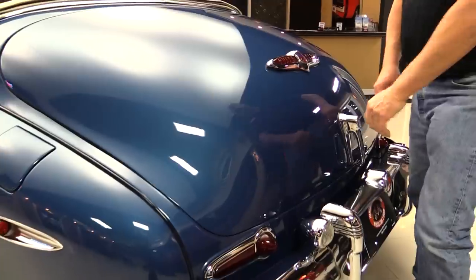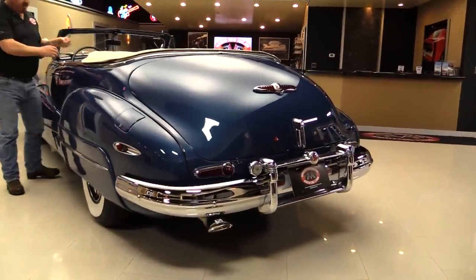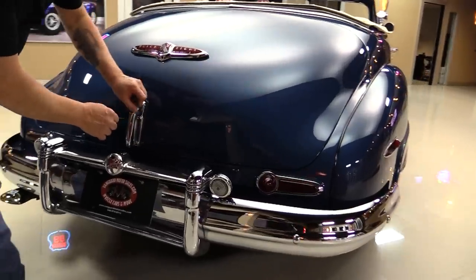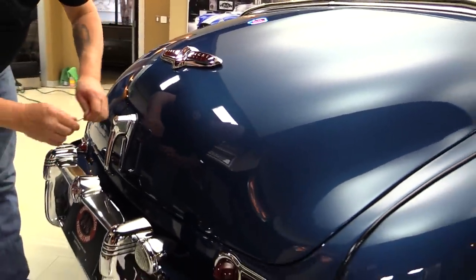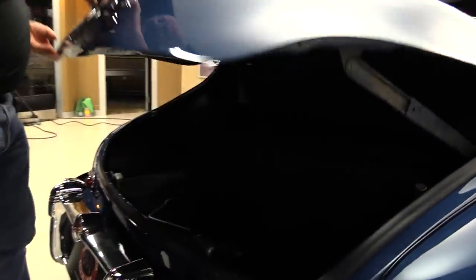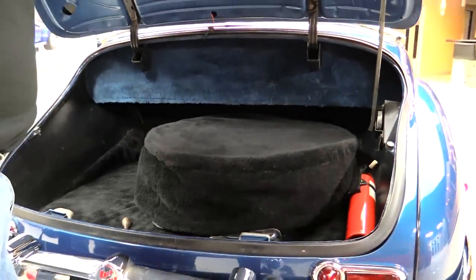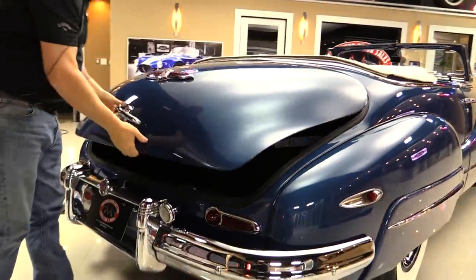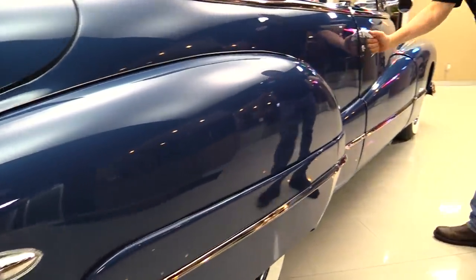Looks like I need the keys to get in the trunk. Now at Vanguard Motor Sales we're not consignment dealers — that means we've spent the time to check this car out before we bought it. There we go, now we're in. Look inside the trunk — look how beautiful that is. We've got a spare tire, there's a fire extinguisher in there. Look down the side of the car, look how nice and straight she is. Beautiful.